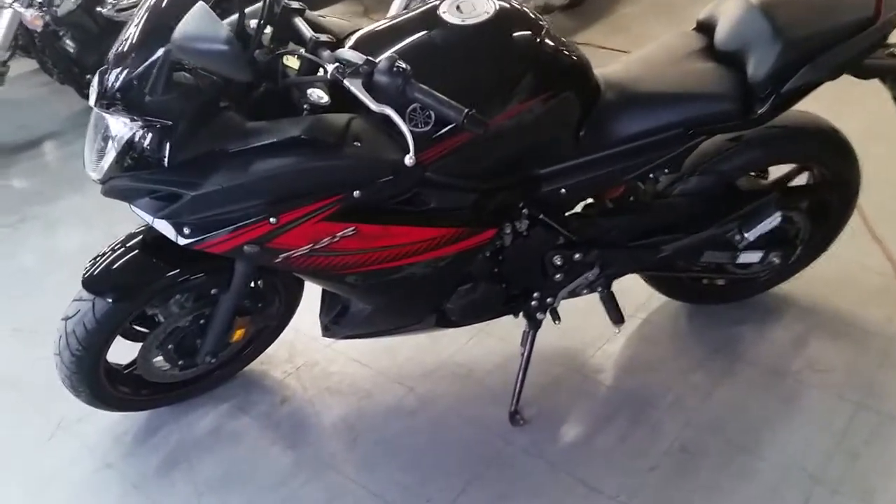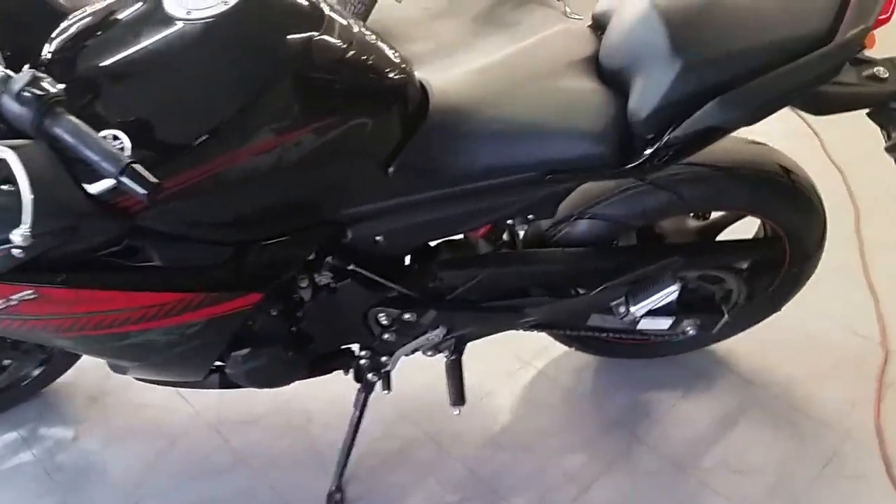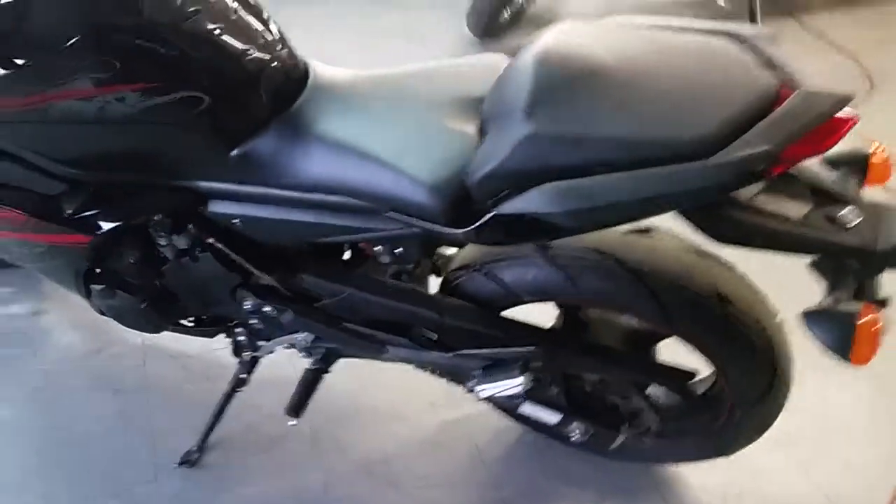At Approval Power Sports, we got financing for everybody. Today we got a 2012 FZ6R for sale.